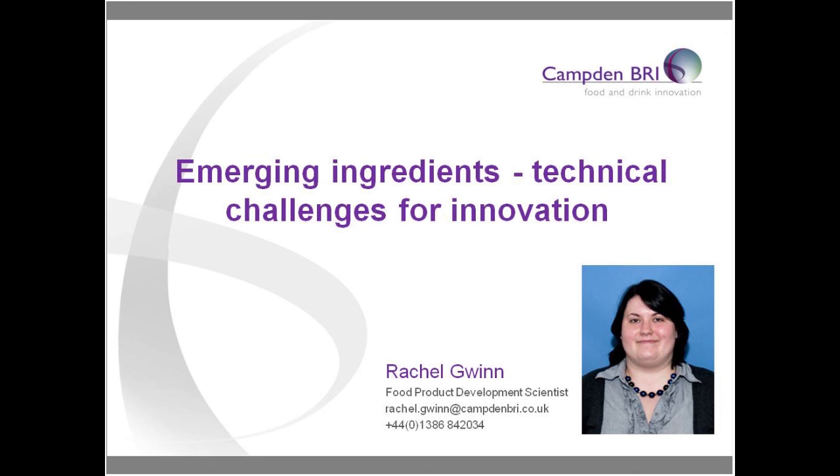I'd like to hand over to Rachel, who's going to take us through a presentation today on emerging ingredients. Hello — what I'm going to do today is cover very briefly some general issues, and then we're going to move on to some examples within the forum of sugar reduction, because it's such a large topic at the moment.